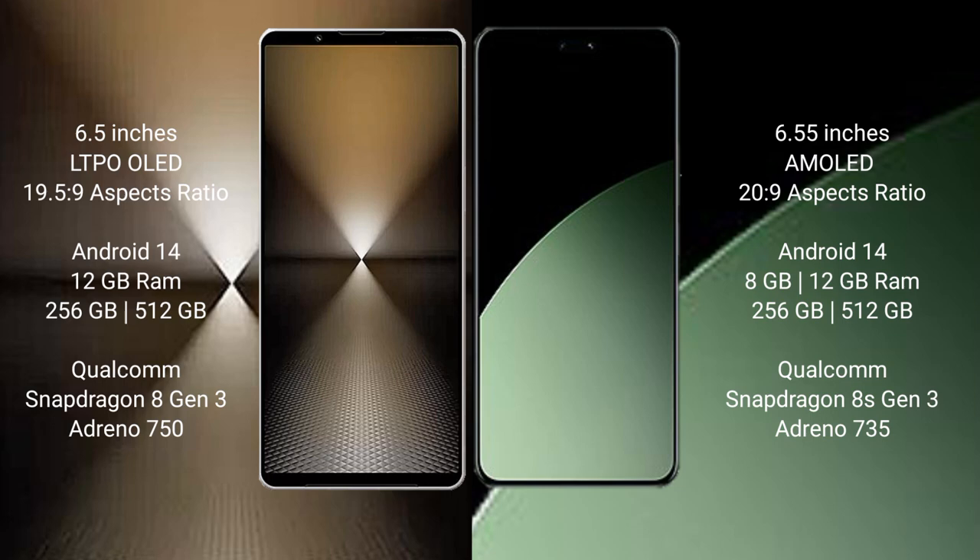Xiaomi 14 comes with 8GB or 12GB RAM and 256GB or 512GB internal storage, powered by a Qualcomm Snapdragon 8 Gen 3 processor with Adreno 735 GPU.